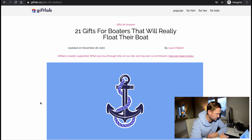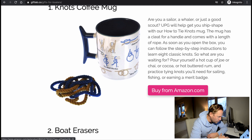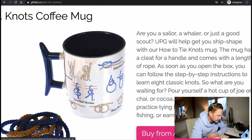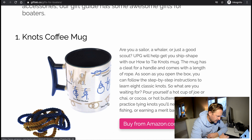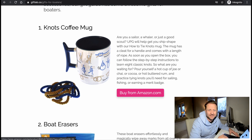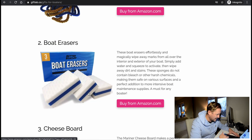21 gifts for boaters. First up: a knots coffee mug. It's got all these tips for doing different knots and step-by-step instructions to learn eight classic knots. So what are you waiting for? Buy it — it's on Amazon. I'm not gonna do any affiliate links in the description; these are from other content creators and I'm just checking it out together with you guys.